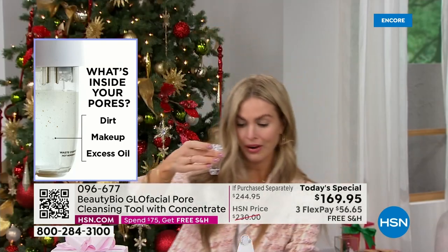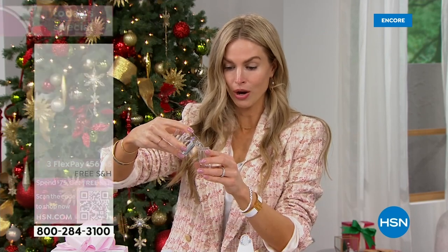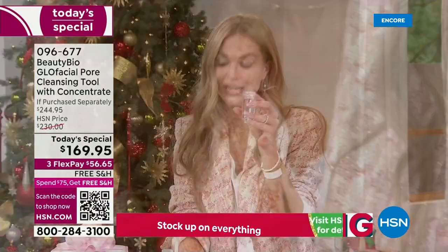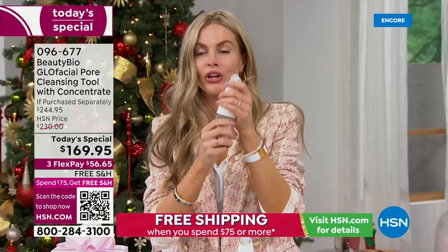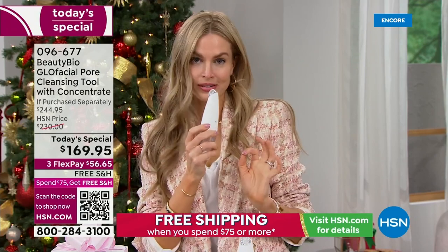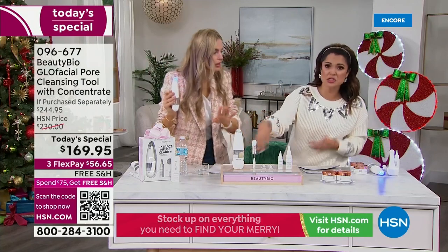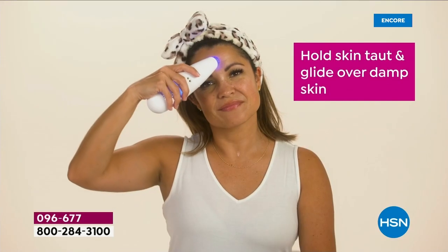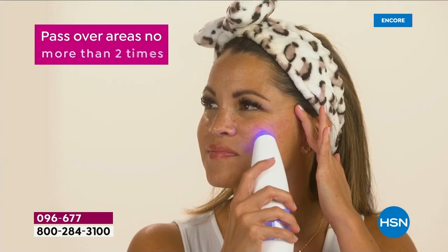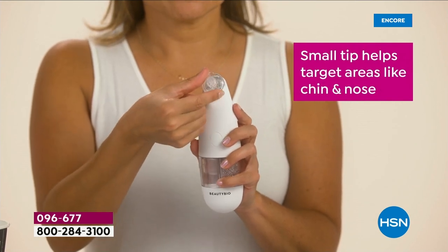It takes four minutes — less time than it would take to book an appointment. Leave it in the cradle; the charge lasts for a month. Press it down, glide and glow. If you hear a little beep, that means you've lost contact with the skin — just adjust your angle. Use the broad tip for cheeks and forehead; you might want to use it on your décolleté or your back if you need to help clarify. Then take the narrow tip for next to the nose, beneath the chin, all the congestion areas.